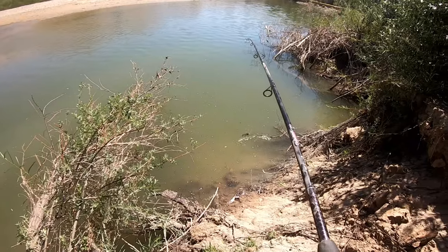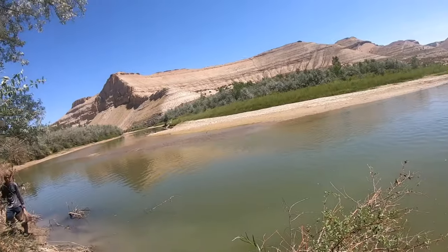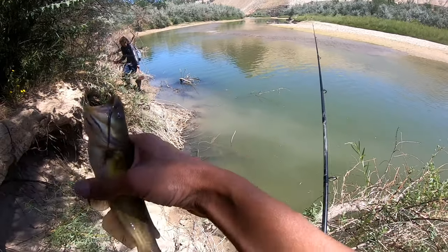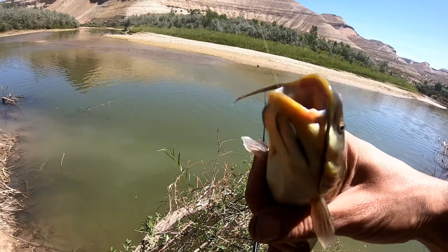Little guy. Got one though - it's a bullhead. A yellow bullhead. Of course I would get a bullhead. Not what I wanted.